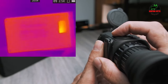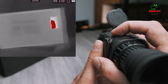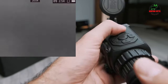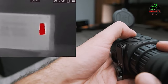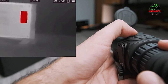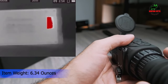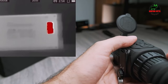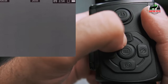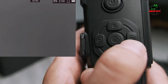In terms of construction, the AGM Rattler is built to last. Its rugged design is both water- and shock-resistant, making it suitable for use in harsh environments. The intuitive controls and user-friendly interface ensure that even those new to thermal imaging can navigate the scope's features with ease. The built-in video recording feature is a bonus for those who wish to document their adventures, with the ability to capture both photos and videos so users can relive experiences or analyze their shots for improvement.